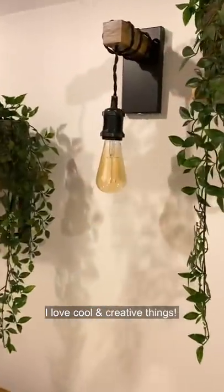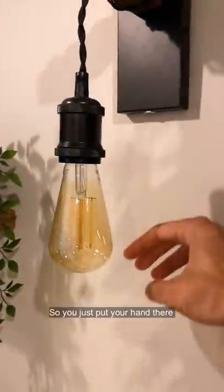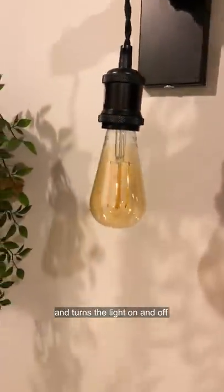So a lot of you know that I love cool and creative things. Here are four of the coolest things in my office, starting with this light, which has no switch. It operates using a sensor. You just put your hand there, the sensor picks it up, and turns the light on and off.